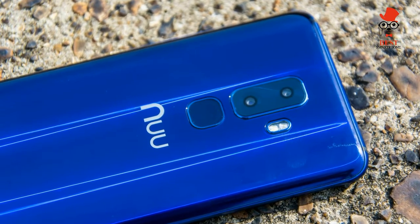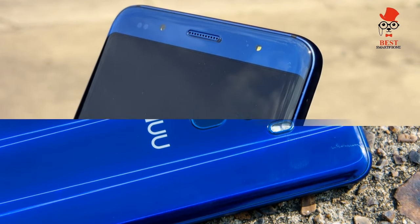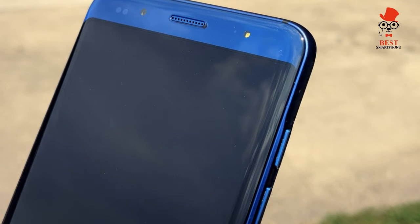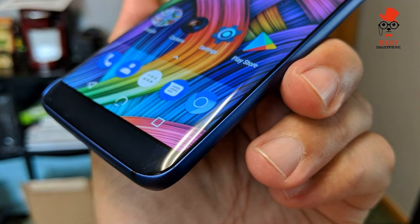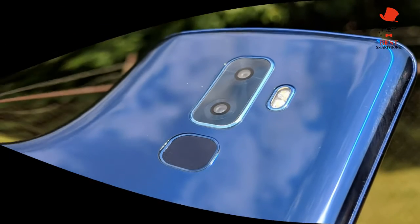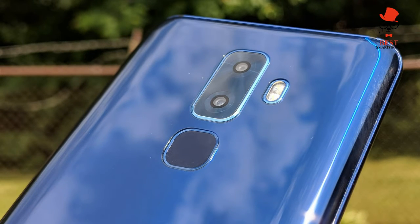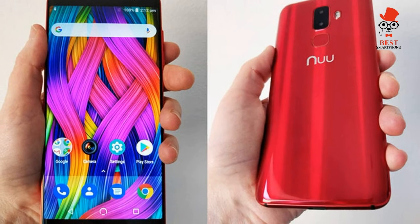Dual cameras are so ubiquitous now it seems harder to find a phone without them. Sure enough, the New Mobile G3 combines a 13-megapixel f/2.0 main sensor with a 5MP shooter, allowing for portraits with background bokeh effects. Cameras in budget phones rarely impress, but the G3's are remarkably inconsistent. This scene would challenge even the best smartphone cameras, and predictably both the New and the Honor struggled to reconcile harsh light from the windows with the relatively dim area of focus. Although the G3 didn't nail the sharpness, it exposed the center much better and pulled more color out of the plant and the pots.